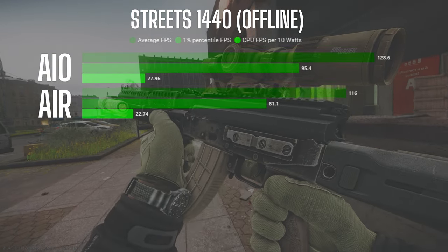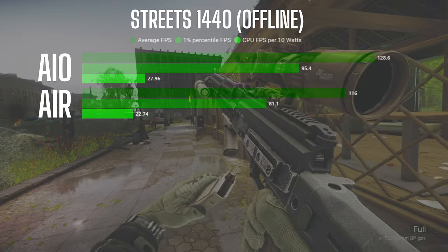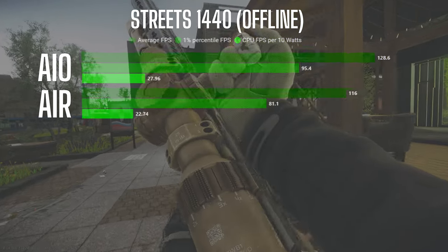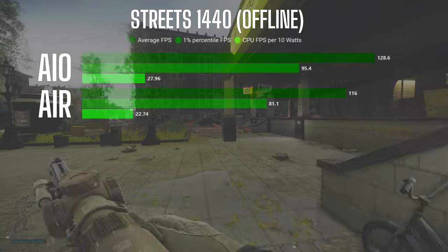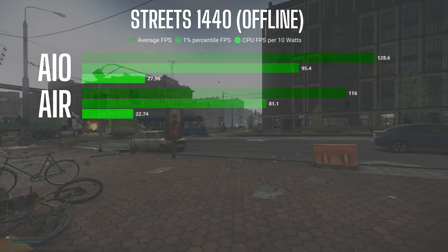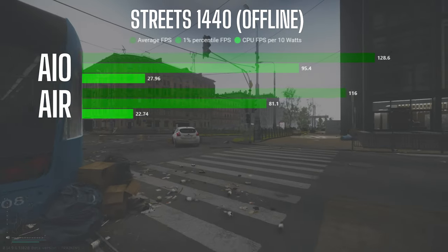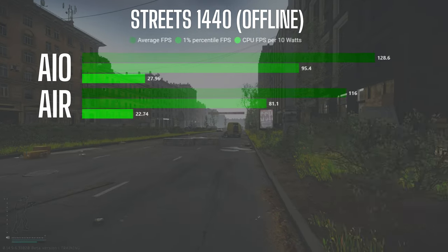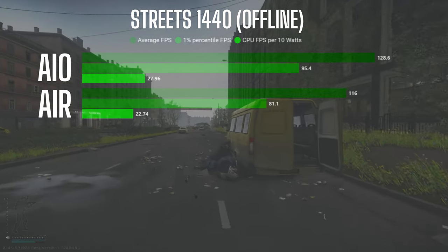Taking both systems to the Streets of Tarkov offline with no AI, the AIO configuration averaged around 129 FPS and the air system came in at 116 — close to an 11% difference. The performance difference is larger than I thought it would be before performing these tests, to be honest. 11% is a pretty decent gap, especially when we're talking about Streets. On air the average temp was around 67°C and the AIO temp average was around 62°C.